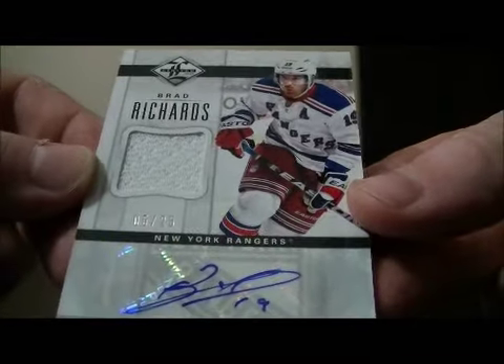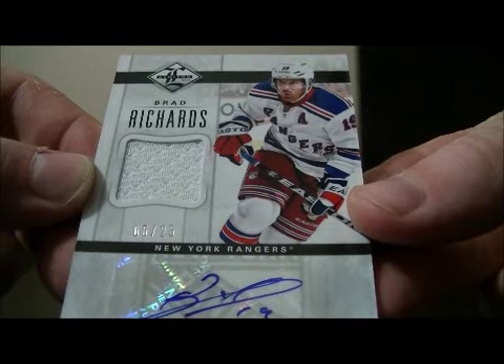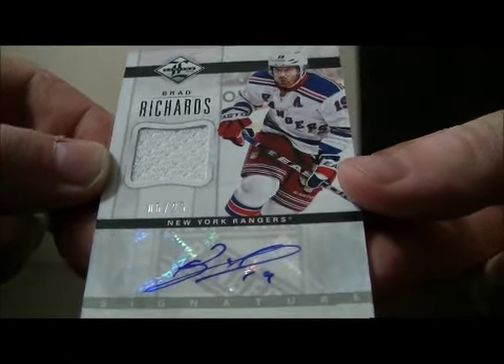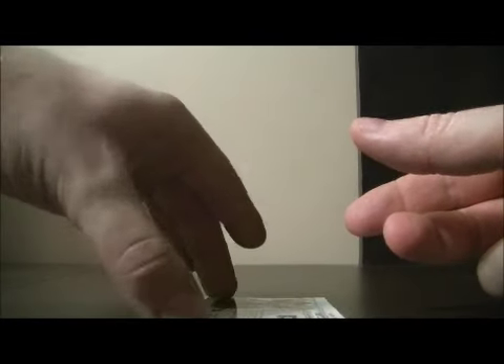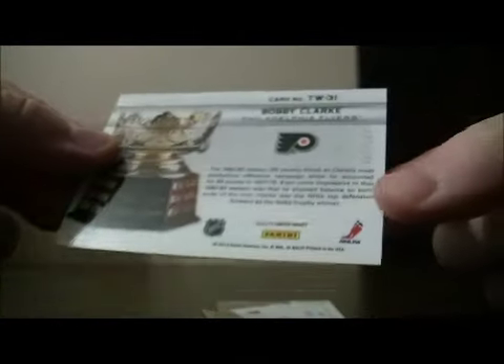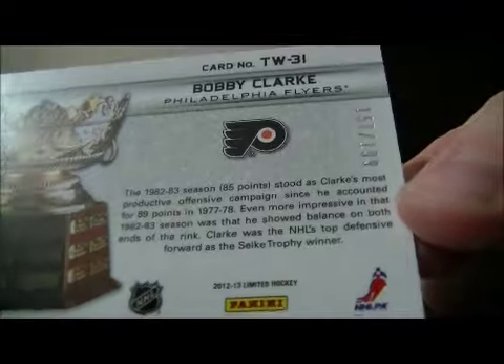And we have a nice hit for the Rangers — it's an auto jersey card, 5 out of 25 of Brad Richards. Nice hit for New York. And we have a trophy winners card for the Flyers of Bobby Clarke, number 157 out of 199.